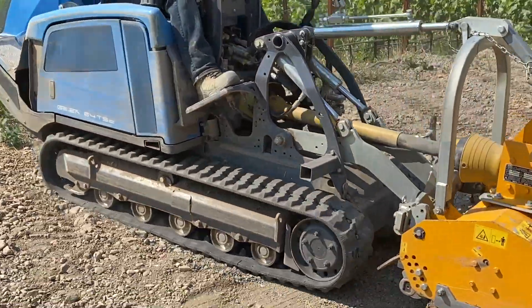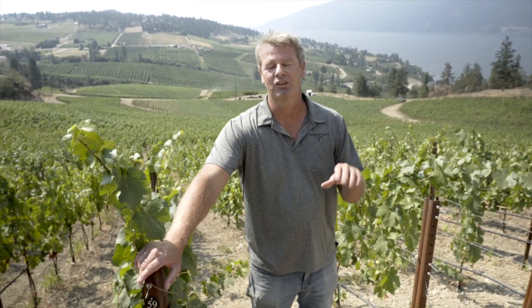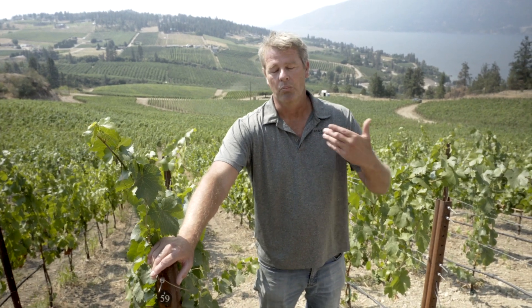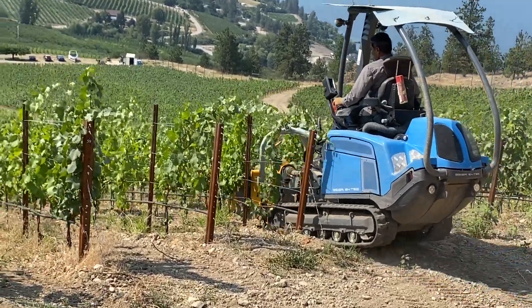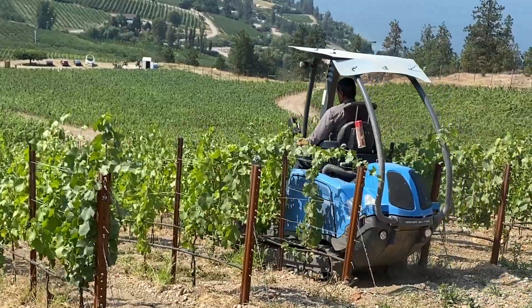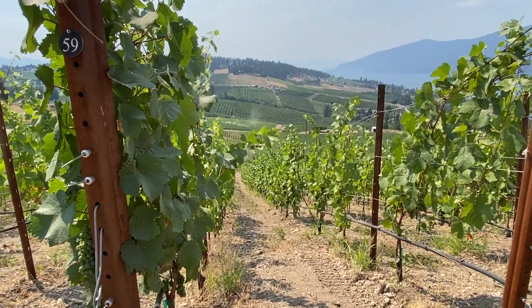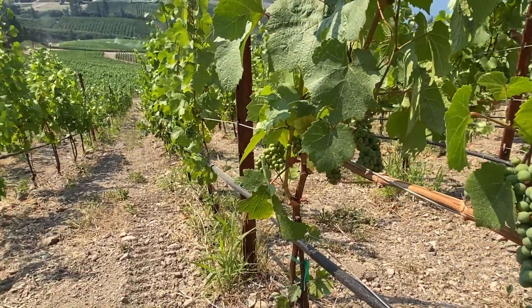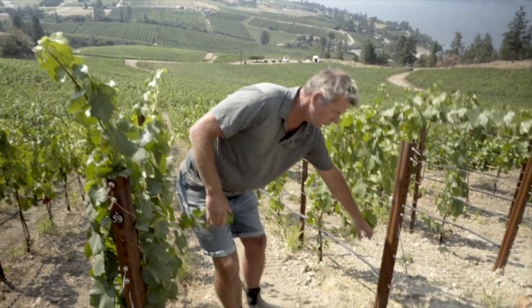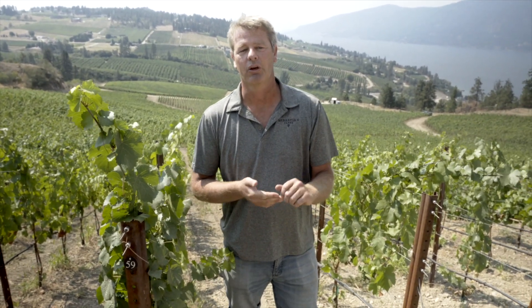Because of the row spacing and how steep it is, we use tracked tractors so they can make it up these hills. The small machine you've seen moving up and down the rows is busy mowing — when it's not mowing, it's doing under-vine weeding. We do that consistently on this property to help with airflow: keeping the weeds and grasses mowed low helps protect everything. We have a low fruiting wire, only about half a meter off the ground, so weeds can get up into the canopy very quickly. We have to stay on top of it, otherwise we have to pull it out by hand, which gets expensive.